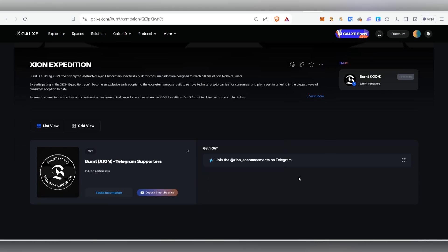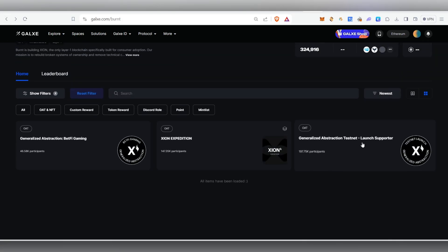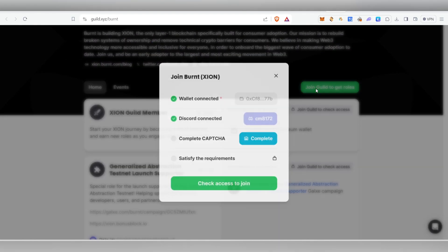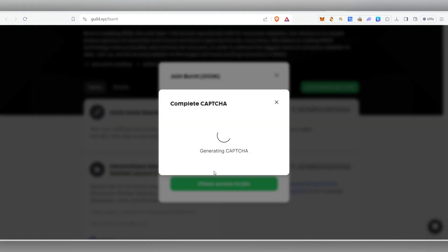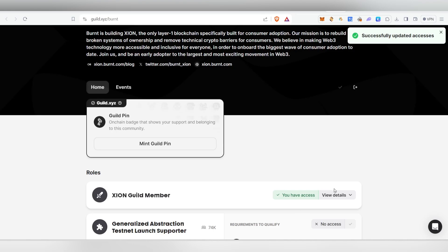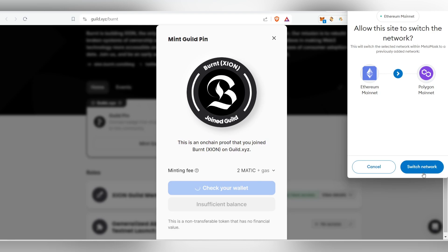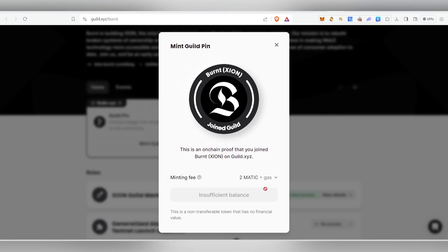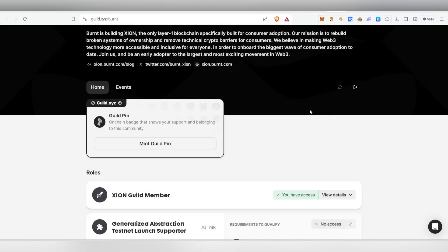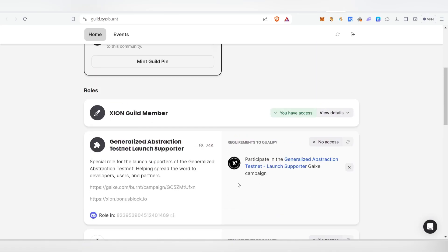There are three more OATs to claim — go into each one, follow, and claim them all. You can also join their Guild — connect your account, join the guild by completing the CAPTCHA, and once verified you've joined. You can also mint the Burnt Xion NFT on Polygon mainnet — you'll need a minimum of 2 MATIC for gas fees. Keep this NFT in your account. Complete all guild task requirements to get the roles in Discord.